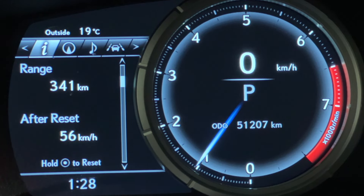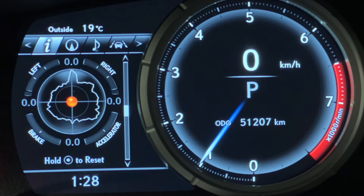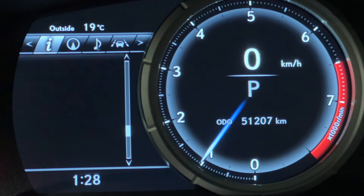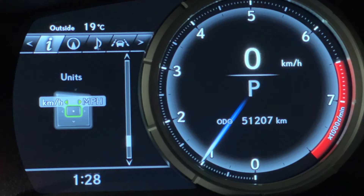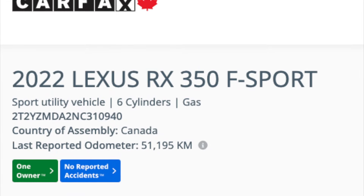It has just over 51,000 kilometers. It has been serviced regularly at Lexus Southpointe. Here is a nice screenshot showing the service history. And when looking at the Carfax, it shows a clean history with only one owner.